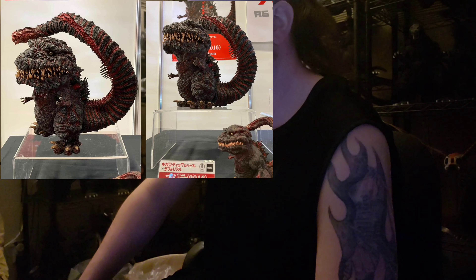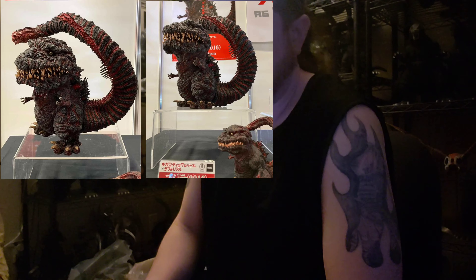Coming up, we have the gigantic Defo Reel of Shin Godzilla. I'm not going in on this. I love Shin Godzilla — I love the look of it, I love everything — but I just don't need this in my collection. I look forward to others who do get it; I want to see your reactions. But for me, this is a pass.